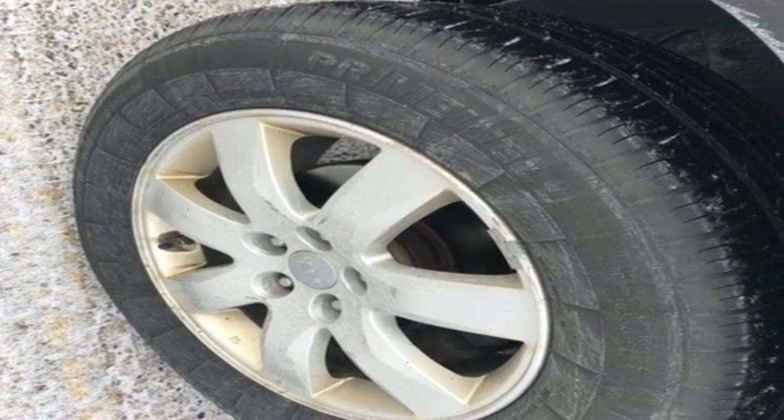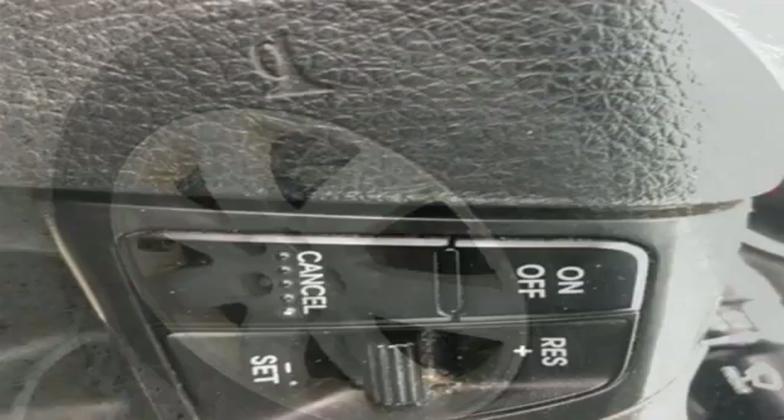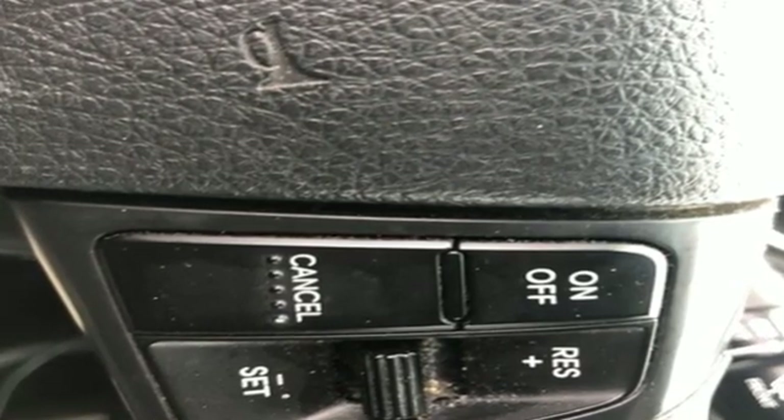During a test drive, New Car Test Drive found the latest Sorento quiet, its rigid structure providing an impressive feeling of sturdiness.